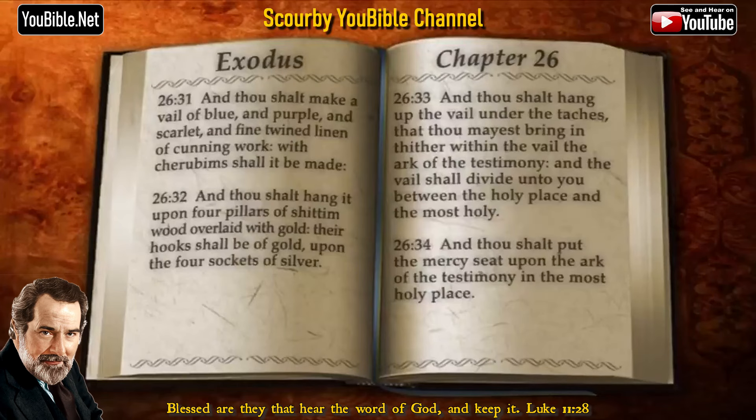And thou shalt make a veil of blue and purple and scarlet and fine twined linen of cunning work. With cherubims shall it be made. And thou shalt hang it upon four pillars of shittim wood overlaid with gold. Their hooks shall be of gold upon the four sockets of silver. And thou shalt hang up the veil under the thatches, that thou mayest bring in thither within the veil the ark of the testimony. And the veil shall divide unto you between the holy place and the most holy.